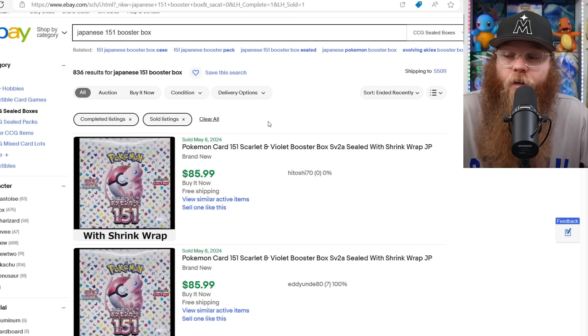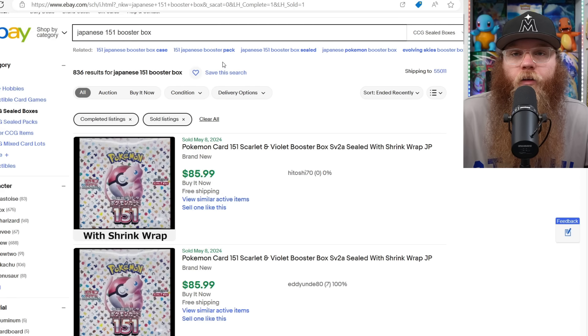It's a super fun set to open, chasing that Master Ball hunt we'll look at in a bit. At $85.99 it's really not bad just to open. It's a super solid set and I think it will do pretty solid in the future.